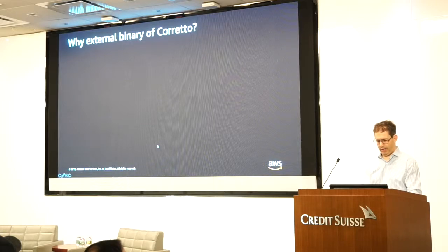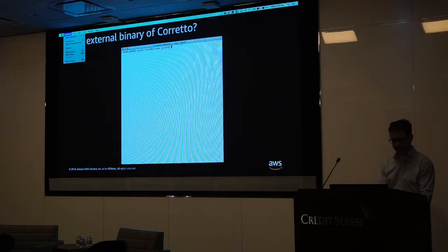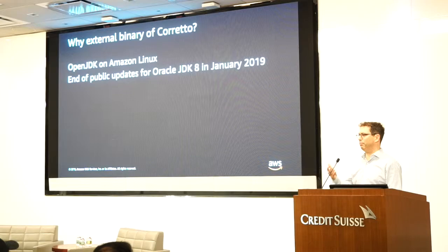The next question people ask is: why are you doing an external binary of Corretto? It turns out we actually released a public distribution of OpenJDK for quite a few years on Amazon Linux, and that was a pretty good story. As the public updates for Oracle JDK were going to happen in January 2019, we had a story for customers on Amazon Linux. But not everyone is running on Amazon Linux, and not everybody is running on a single distribution of Linux. We heard from many customers running on Ubuntu, CentOS, and Windows.